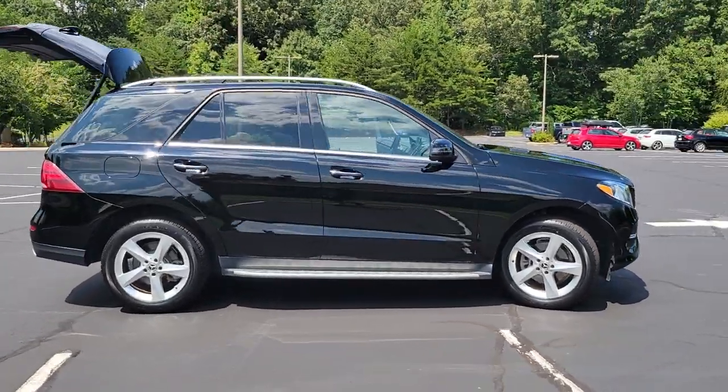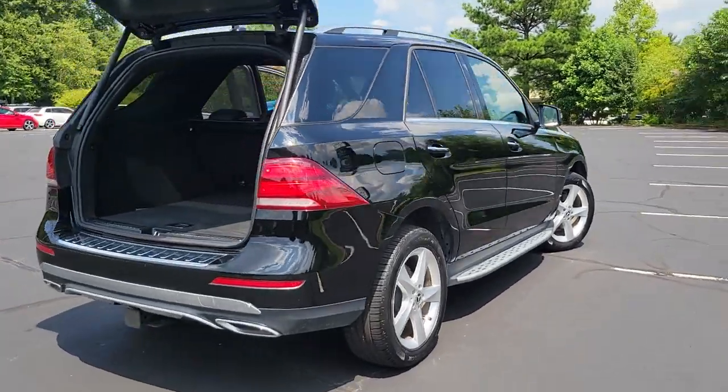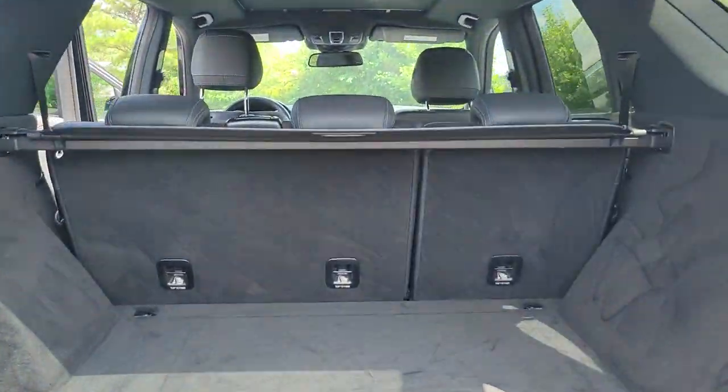Get into a car with value. 2017 Mercedes-Benz GLE, with less than 25,000 miles on the odometer, this vehicle provides excellent value.